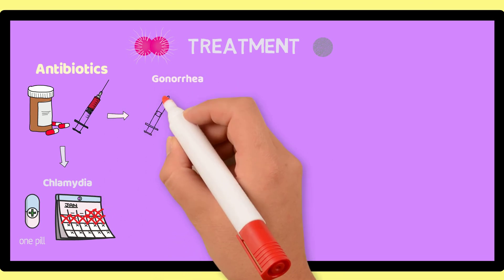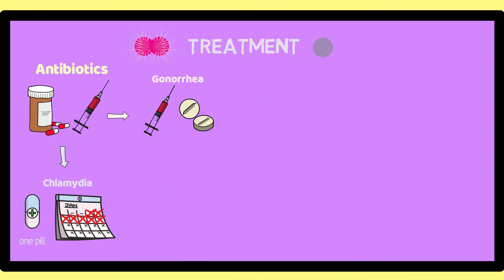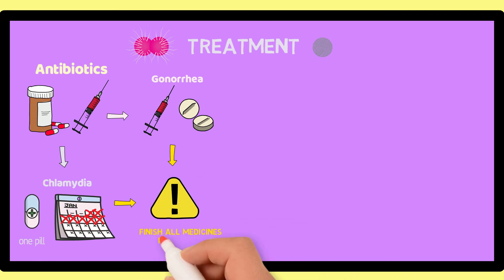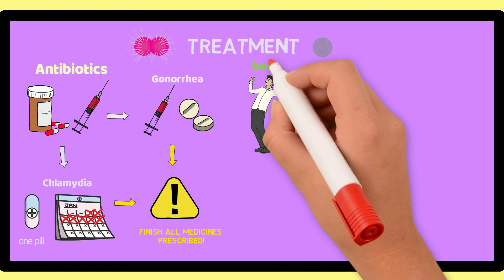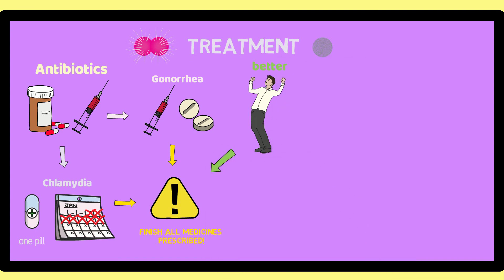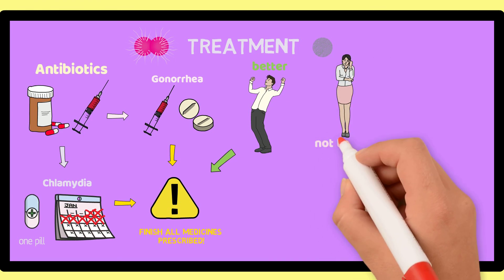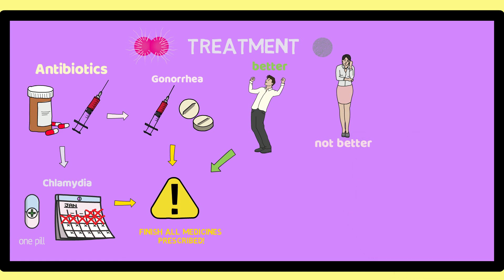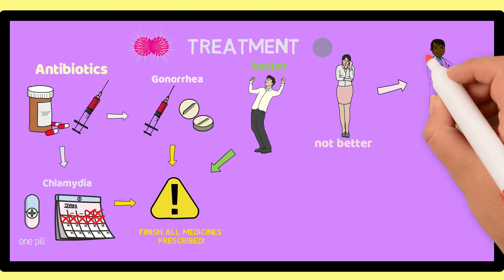Gonorrhea is treated with a shot in the muscle of the arm or with medicine by mouth. If you are given any medication to continue at home, it's very important that you complete the full course. If you had symptoms before starting the medicine and noticed them going away, it does not mean that you can stop the medicine — you should still take all of it as prescribed. If your symptoms are still there after taking the antibiotic for multiple days, you should call your healthcare provider to talk about whether you should be seen again.